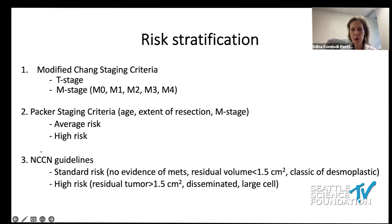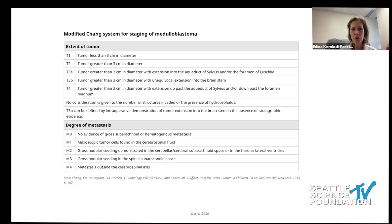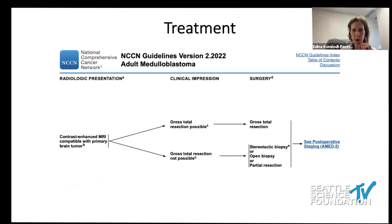We have the traditional modified Chang staging criteria, then the PECR, and also NCCN guidelines. The Chang criteria is still relevant. The important thing to know is that M0 harbors no evidence of any metastases — not on imaging, not on CSF — while M1 and higher staging indicates metastases detected in one way or another.